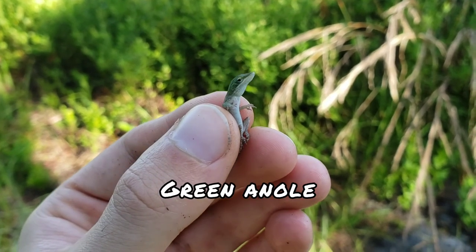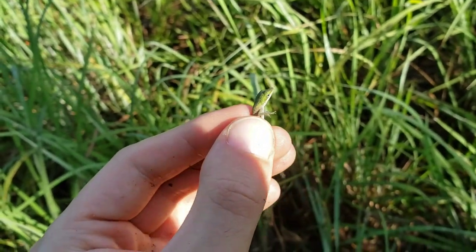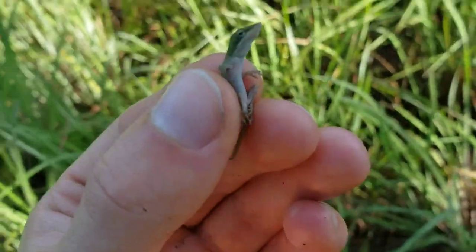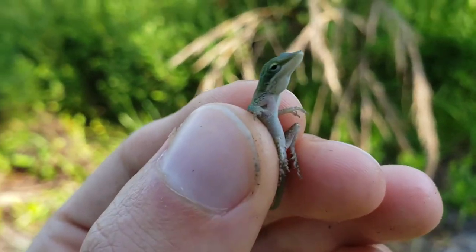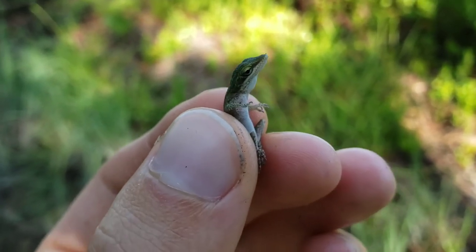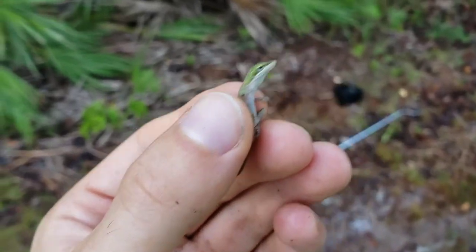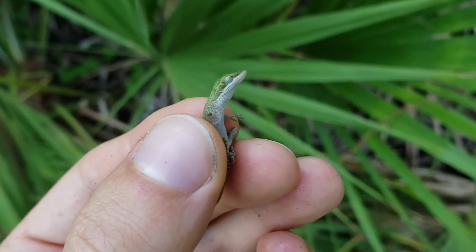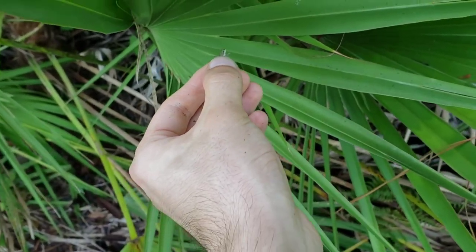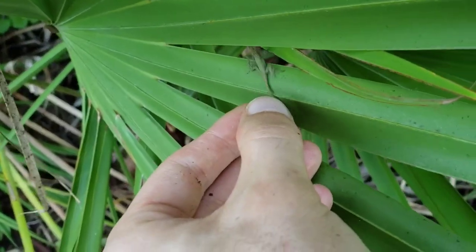I just found a baby green anole. I see baby brown anoles all the time, but not the baby greens. And don't worry, I'm not hurting him. I'm gonna let him go where I found him. It's pretty nice to see these guys, as brown anoles will often eat them. I'm gonna go put you back, little buddy. We're holding you really gently.